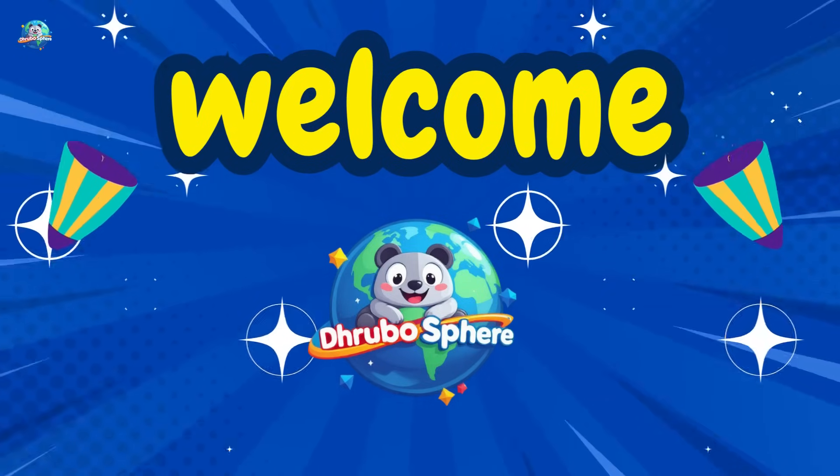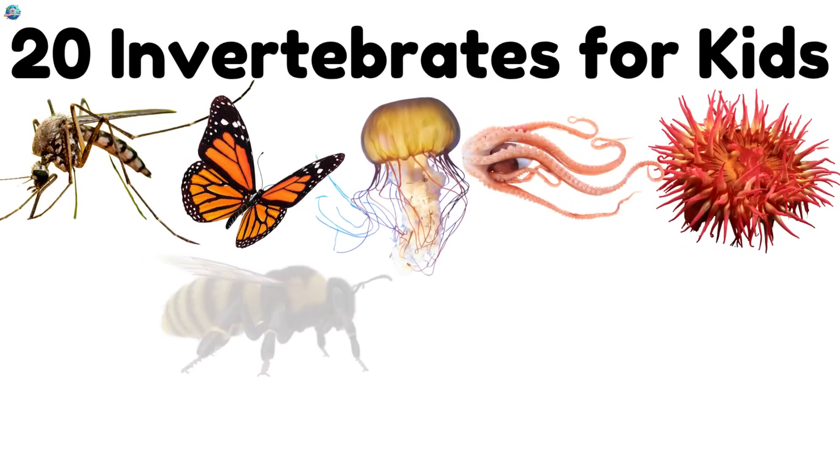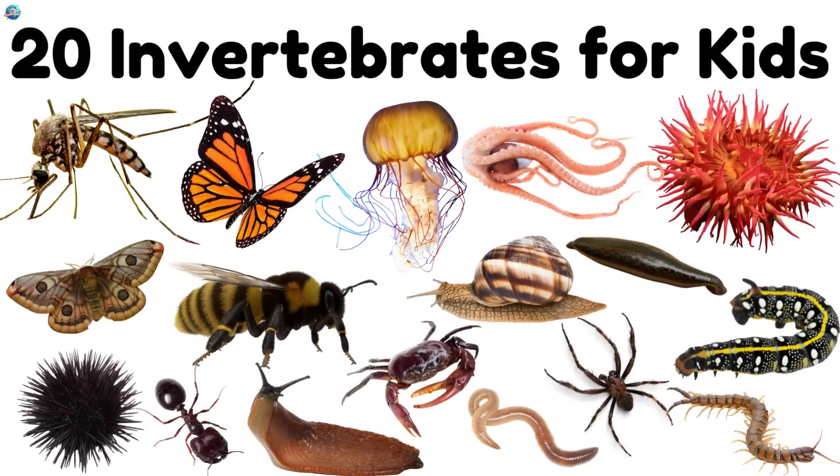Welcome to Drubosphere, where learning is always fun. Today, we're meeting 20 amazing invertebrates, animals without bones. Let's wiggle, crawl, and float into their world. Ready? Let's go!